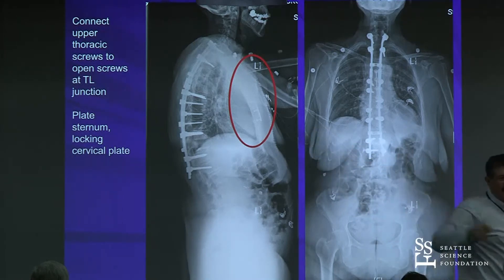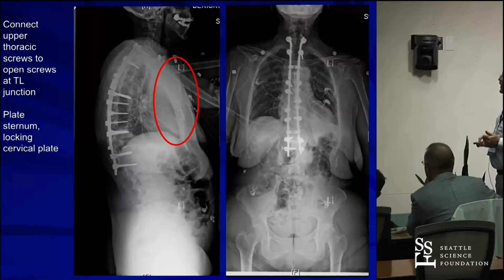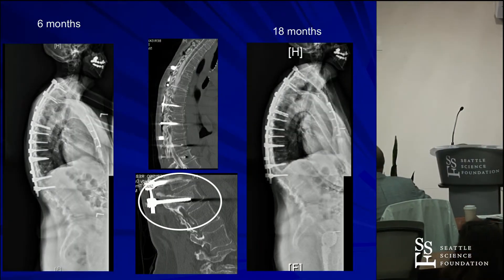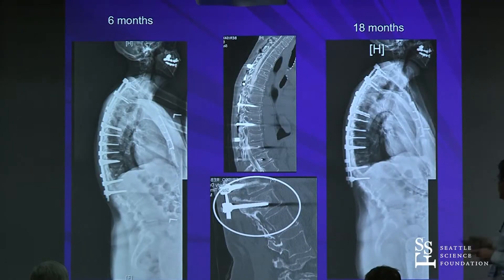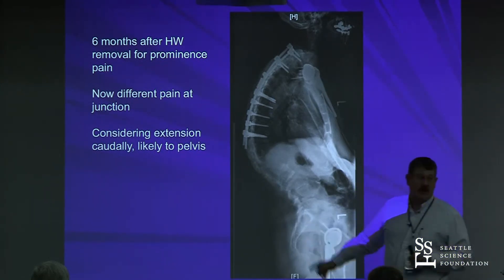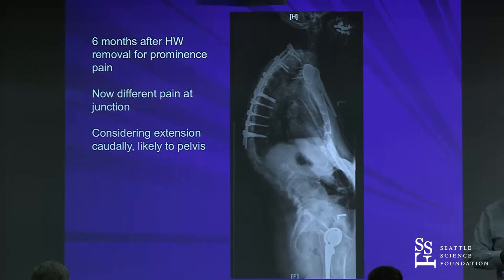The sternal plating held pretty well, but in many of these cases that's not the end of the story — she now wants to kyphos below. We actually removed the bottom rods because they were prominent, and we're not done here. She's a very active, nice lady, but it's very hard to do much about this disease.